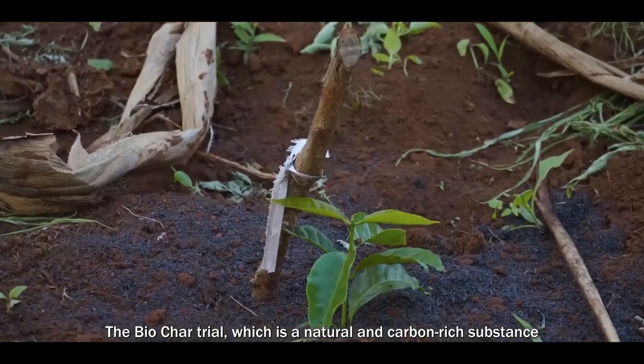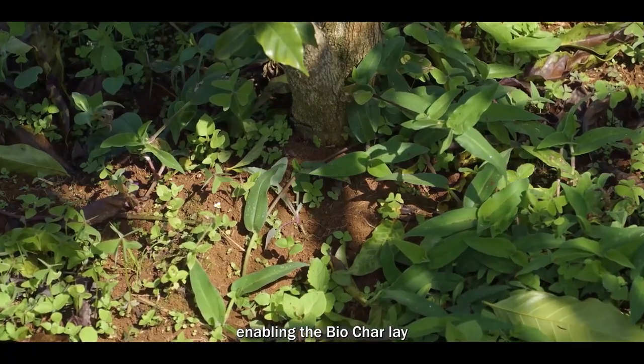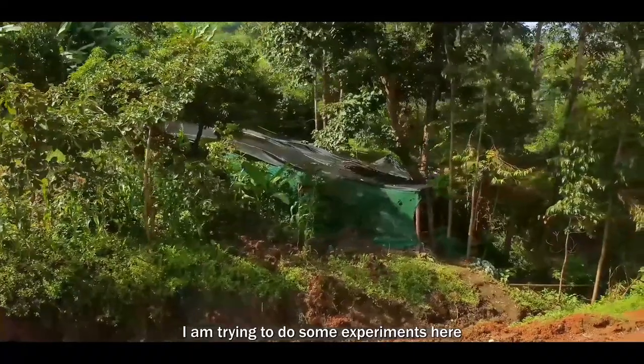The biochar trial, which is a natural and carbon-rich substance created through pyrolysis of organic waste, was tried out in different farms, enabling the biochar layer to retain water and nutrients in the soil.